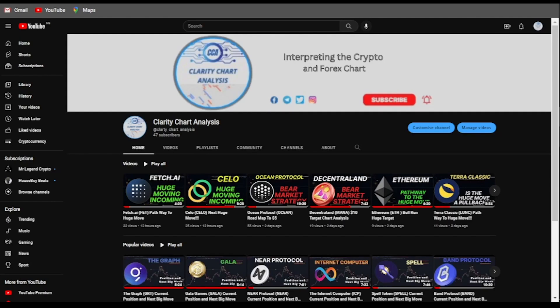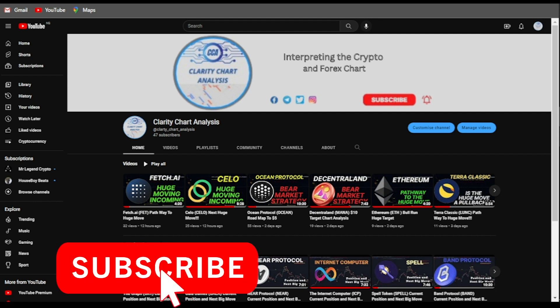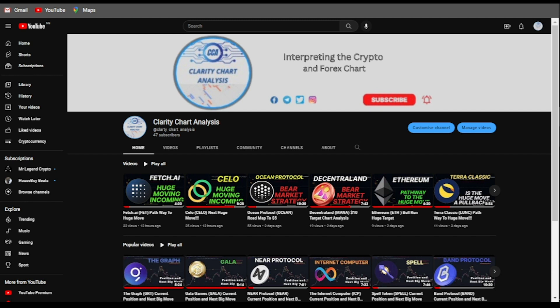Hey guys, welcome to Clarity Chart Analysis. In this channel I'll be interpreting and analyzing the market structure, telling us our current position on the price market chart, and using the market structure to predict the next possible move of the market. If you're new to this channel and want to make money on both directions of the market, this channel is for you — please subscribe, like, and turn on notifications.